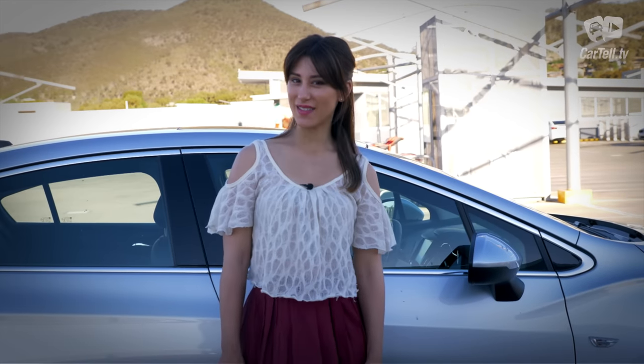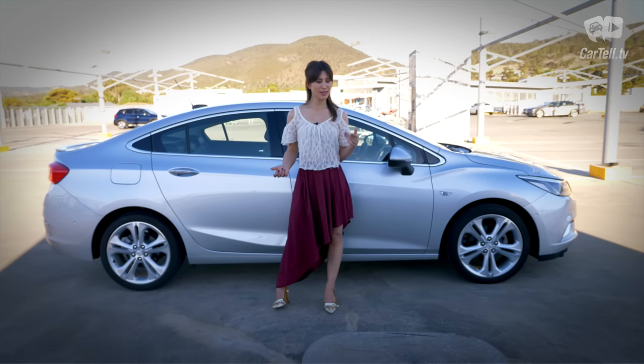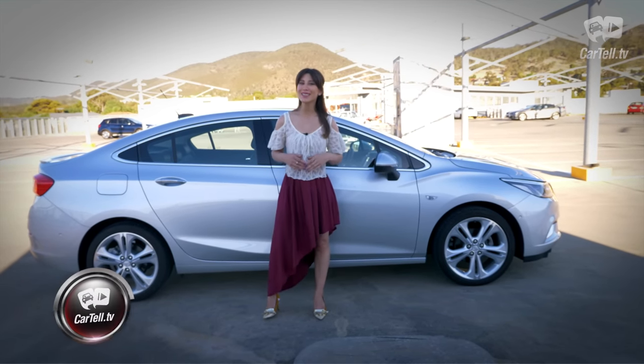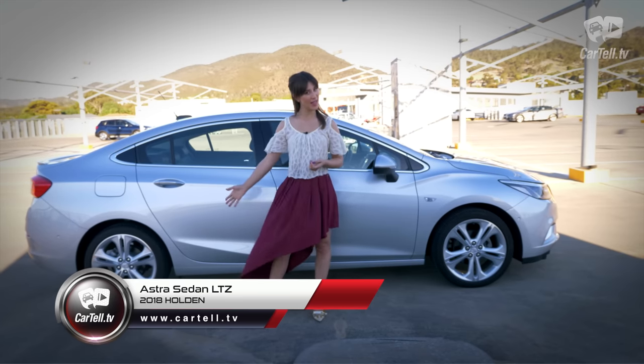What's up people, you're watching Cartel TV and I'm Jenny. Is it a Cruze? Is it an Astra? Is it German, Australian or Korean? Well, it's kind of all of those things, but here we call it the Holden Astra sedan.